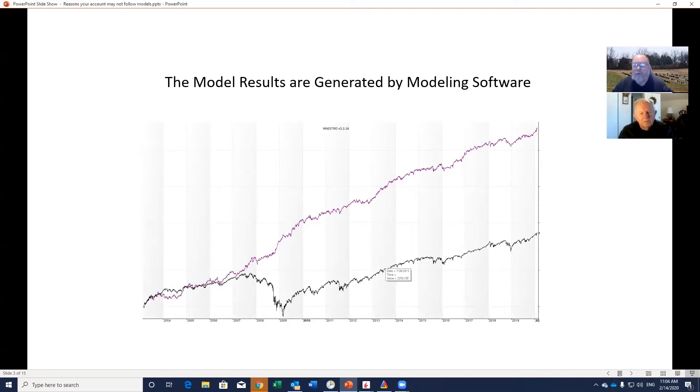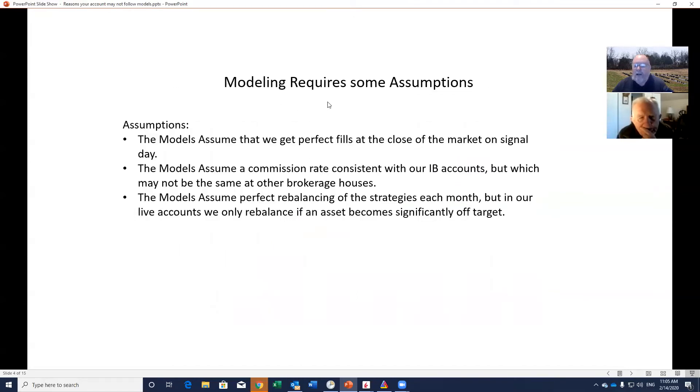Where do the model results come from? They come from modeling software. This is a picture of something we use — a program we wrote called Maestro. It allows us to put together various allocations and, by changing the allocations in the moment, we can see the shape, slope, and comparative characteristics with any kind of index or market, and what the performance might be. Those model results are generated by that modeling software.